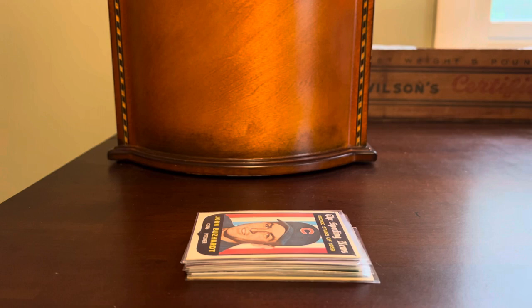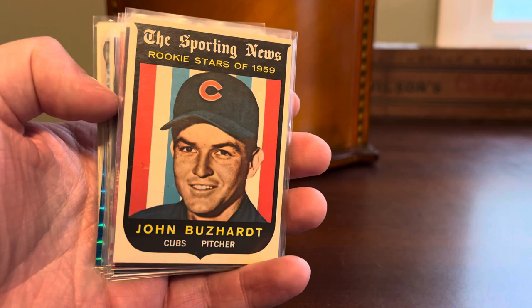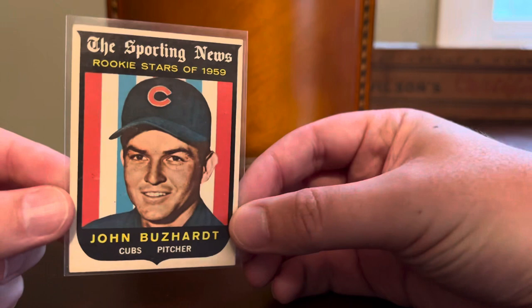Hey everybody, Shoebox Legends here. If you saw the title of today's video, which you presumably did before clicking on it, you know the drill. We are back with another ComC rummage. This is going to be an abbreviated segment today — don't have a ton of time, so I grabbed just a dozen cards that I've picked up on ComC over the years, and we'll just get right to it and talk about them.